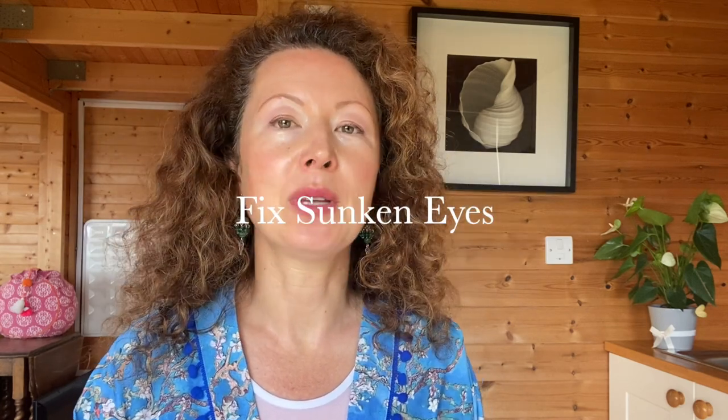Hello and welcome back to my channel. This is Polina with Elemental Face Yoga. In this video I'm going to show you how to improve the appearance of sunken eyes, so the area under your eyes looks brighter, more toned and less dark.